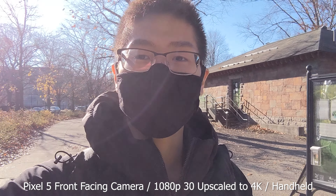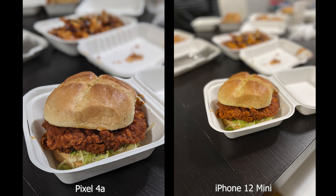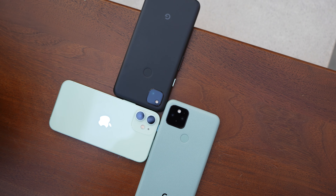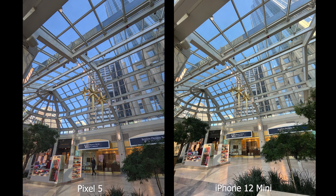For the camera experience, I like the Pixel better because it's easier to use and the software helps make images look better. For portrait mode on a Pixel, it's super easy — all I have to do is point, shoot, and it does all the work. On the iPhone, I have to move around until I see the effect happening on the screen before I can take the picture. Comparing all three phones, the downside of the Pixel 4a is that it doesn't have an ultra-wide angle lens — the only way to get that is to pay more for the Pixel 5.